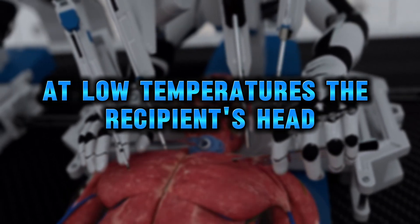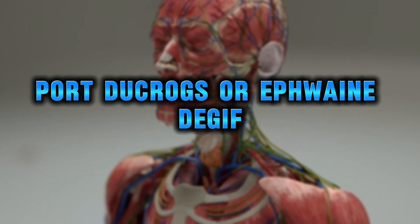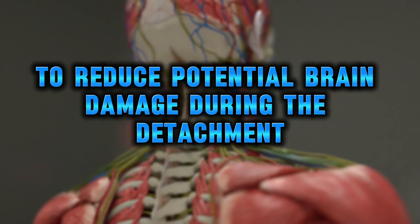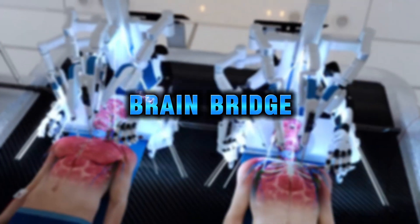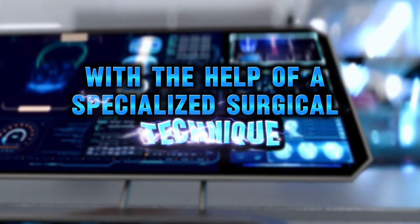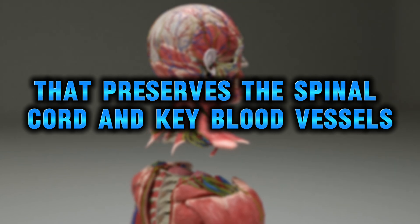The recipient's head and the donor body are cooled to approximately five degrees Celsius to reduce potential brain damage during the detachment. Guided by advanced real-time molecular-level imaging systems, BrainBridge carefully separates the heads from the two bodies with a specialized surgical technique that preserves the spinal cord and key blood vessels.